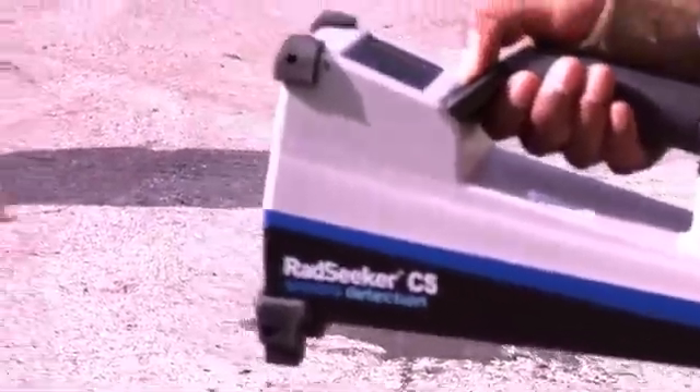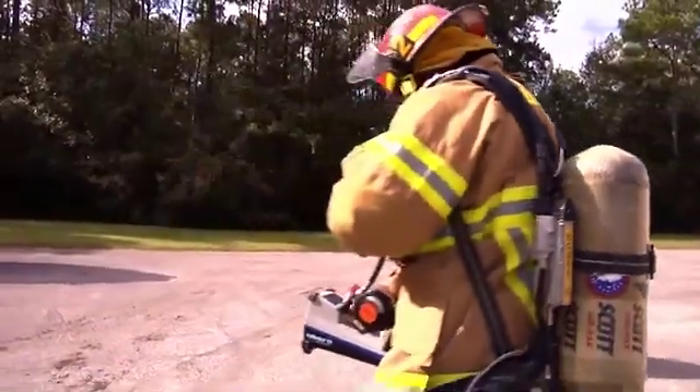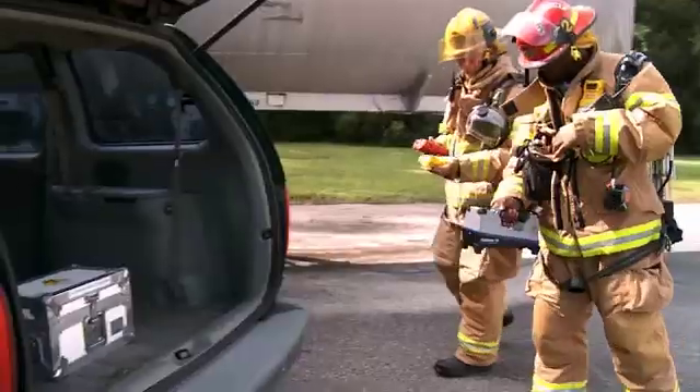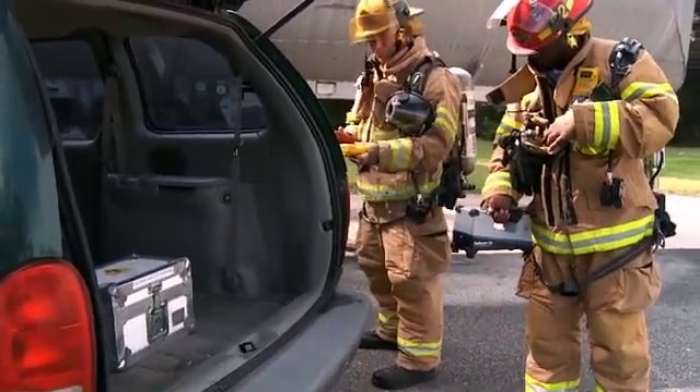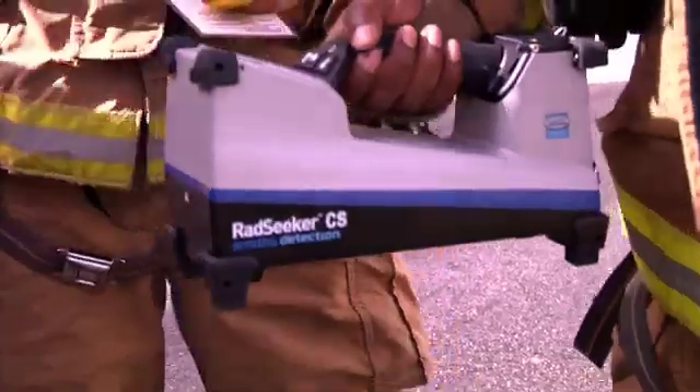They go ahead and pull out their RAD Seeker CS, they approach the scene, and they check to make sure that the readings they are getting are below the transport index indicated on the label of the package. They will verify that the package contains what the paperwork says it contains. The devices in this scenario are strictly being used to confirm that there is no hazard based on the fact that no radioactive material has been released from the package. At that point, the scene only has to be processed by law enforcement for the accident and nothing more.